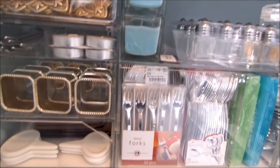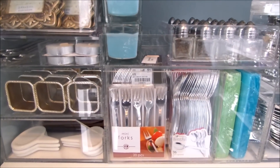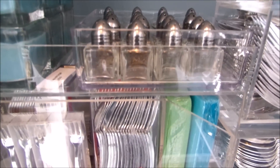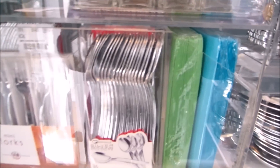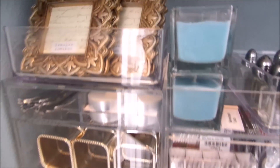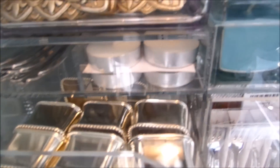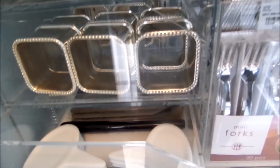Over here, believe it or not, this is a cosmetic storage container. I'm using it to store all of my little things like my salt and pepper shakers, my tasting spoons, napkins, food labels, and some tea lights. And it has little drawers that open — there are my napkin rings, and here are my cheese labels.